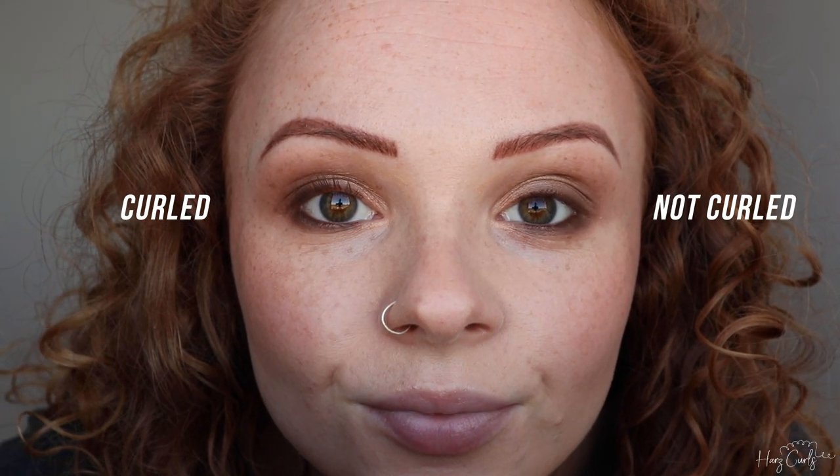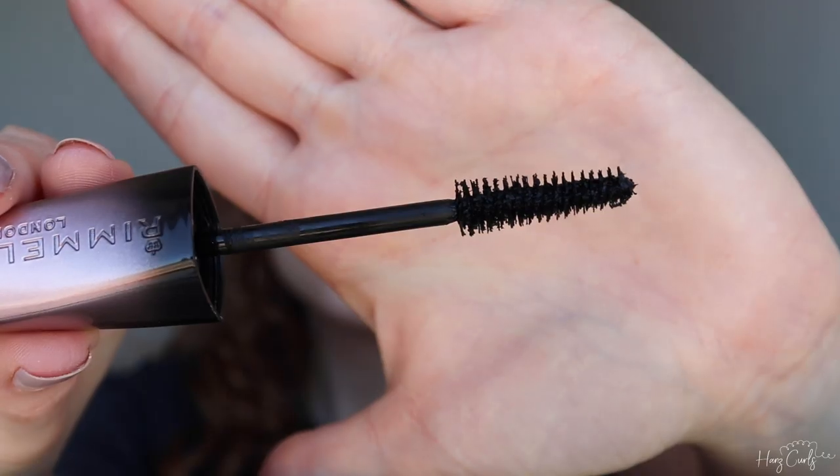I'm now going to curl my lashes with the Tweezerman eyelash curlers — I tend to pulse them on my lash line for about 10 seconds on each eye. Next up is mascara; I've been using the Rimmel Volume Colourist mascara for years. I originally purchased it because it adds a tint to your lashes, but I've continued using it because I love the length and volume it gives without clumping. I tend to start at the tip of my lashes rather than near the lash line as it helps elongate them better. I apply one layer to each eye and let it set before applying a second layer.